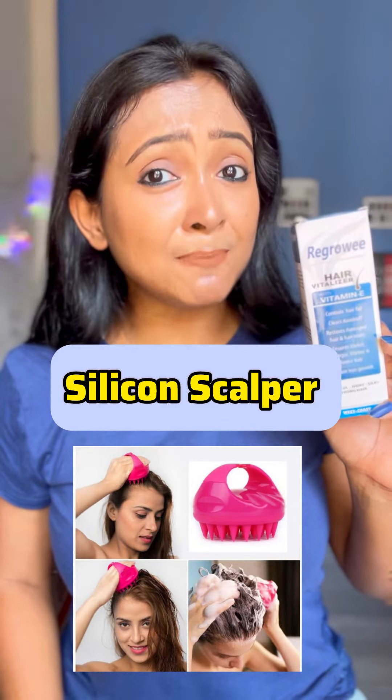Applying Waste Course Regrowing Hair Fertilizer Oil on your scalp and not using a scalp massager is a missed opportunity. A silicon scalp massager will contribute to your hair growth twice as fast.